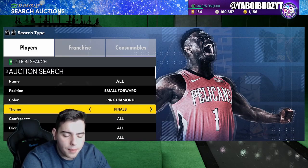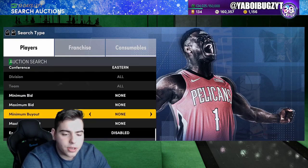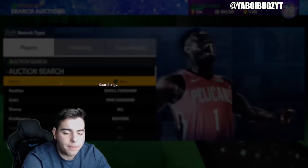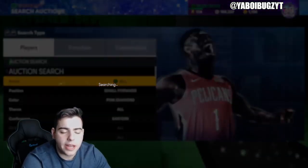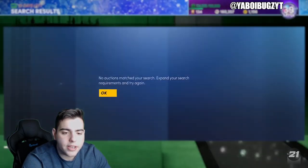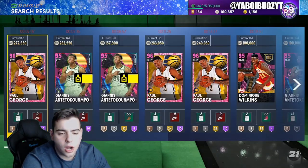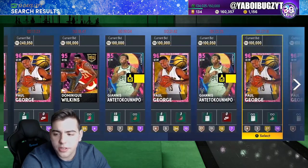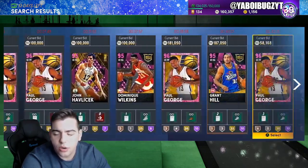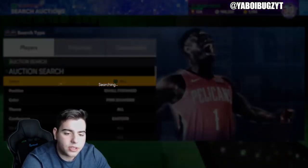The best snipe filter in the game right now is Small Forward Pink Diamond Eastern. You never know what's gonna pop up — now that John Havlicek isn't even on the market, this filter is going to be crazy. Dominique Wilkins, LeBron James, Grant Hill, Paul George, Giannis — the list goes on. This filter is extremely insane, you should definitely try it out.